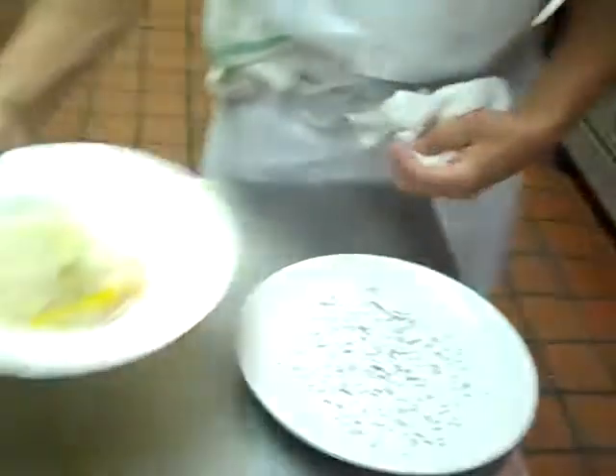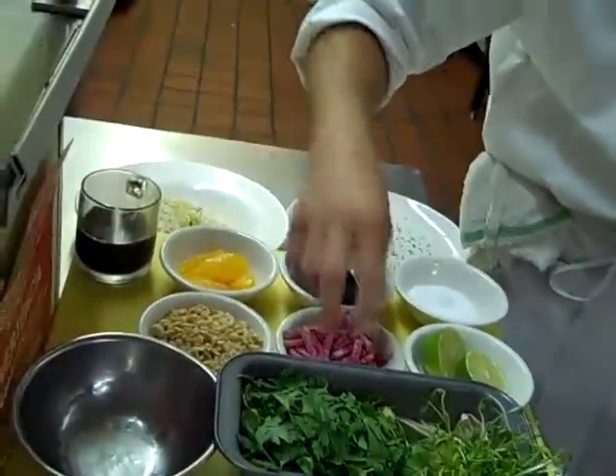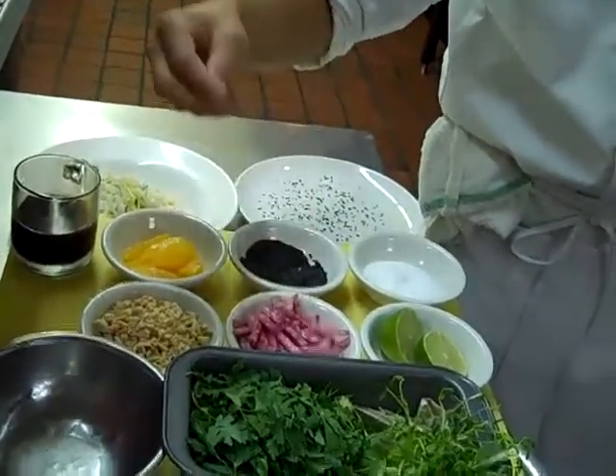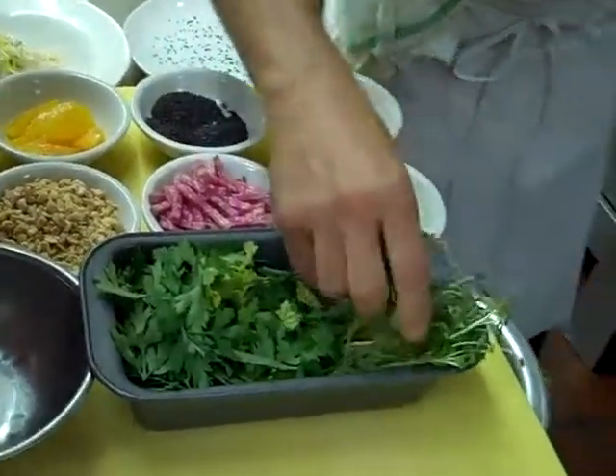Now our rice noodles have been infused with green tea. We have some fresh herbs, and to go along with the dish we have sliced lemon, watermelon radish, peanuts, a mixture of fresh herb leaves, and pea tendrils.